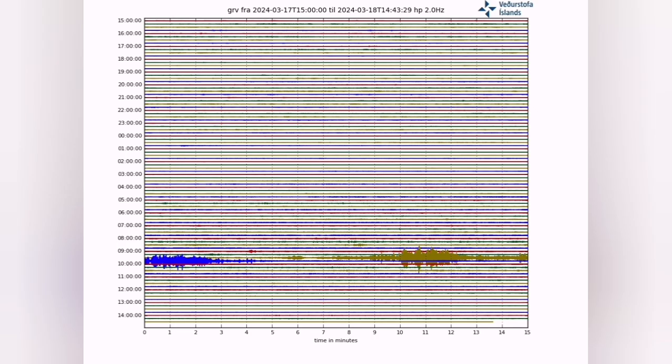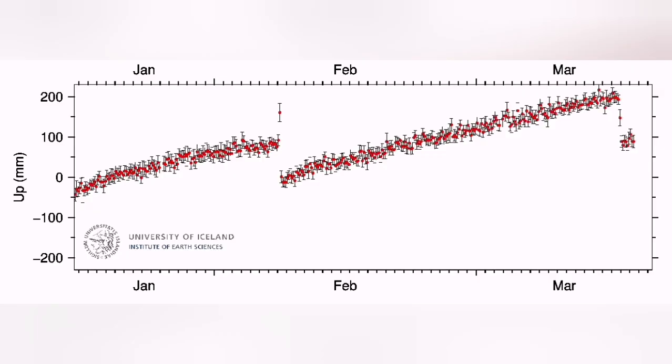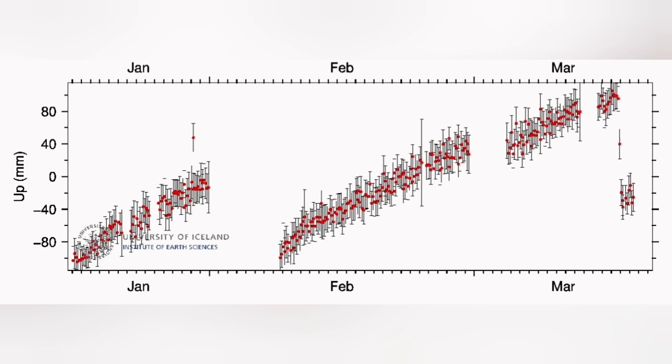Practically, tremors were like a needle going through the earth's crust and opening the land. When magma reached the surface, in the Svartsegi GPS data we see a 150 mm drop. That means the land has dropped 150 mm, which is around 15 cm.